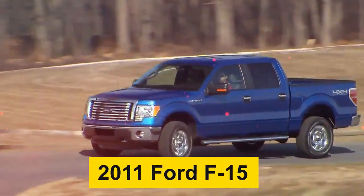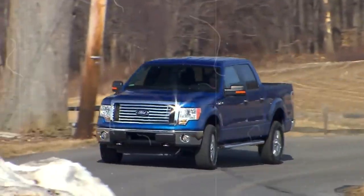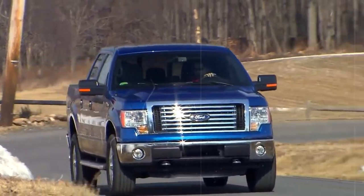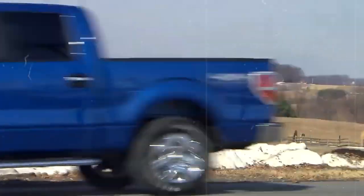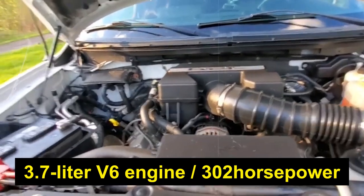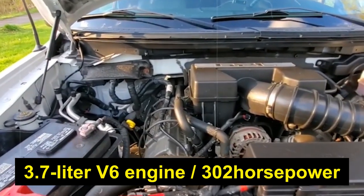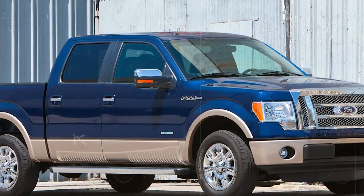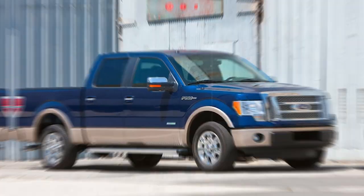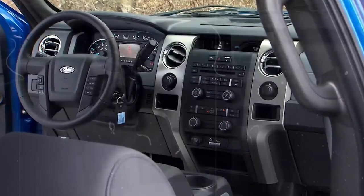At number 9, it's the 2011 Ford F-150. In the early 2010s, Ford felt like they needed to do something big to make a splash in the market. Along with a powerful new engine came the 2011 Ford F-150. This base model came with a 3.7-liter V6 engine that could pump out a solid 302 horsepower. Ford also rolled out the Lariat Limited trim, made some tweaks to feature availability, and implemented electric assist power steering.